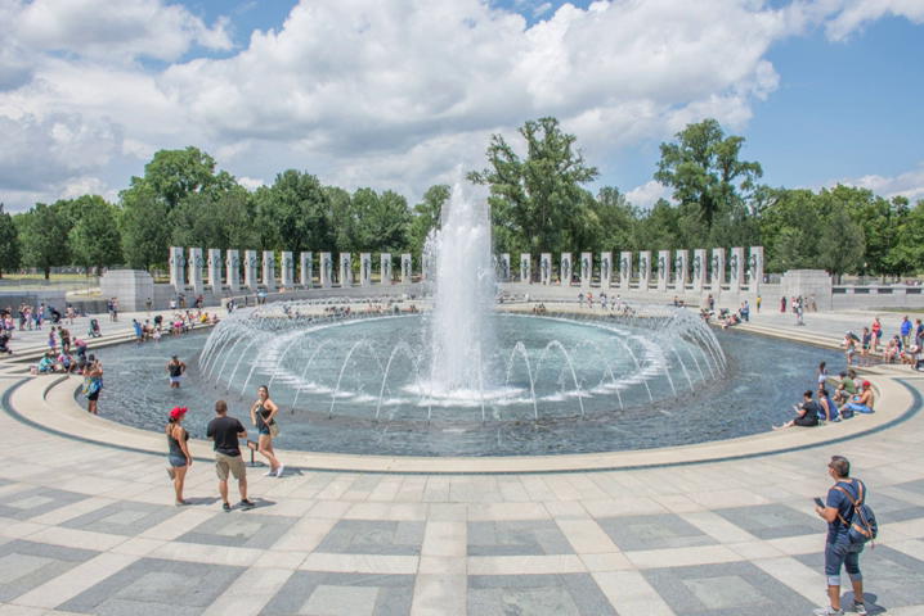The twin bronze wreaths decorating the fifty-six granite pillars around the perimeter of the memorial, as well as the 4,048 gold-plated silver stars representing American military deaths in the war, were cast at Valley Bronze in Joseph, Oregon. "I'd see buckets full of the stars going through the foundry, and think that each stood for 100 men. The magnitude was overwhelming," recalled Dave Jackman, former president of Valley Bronze, in 2004. The John Stevens shop designed the lettering for the memorial and most of the inscriptions were hand-carved in situ.